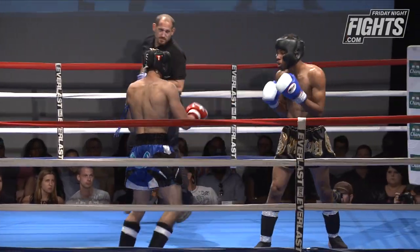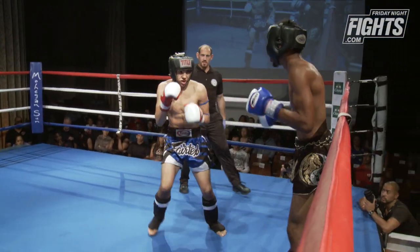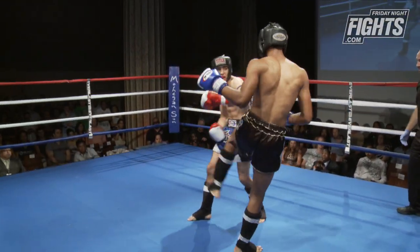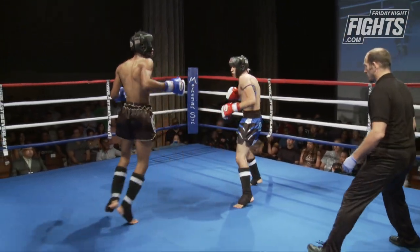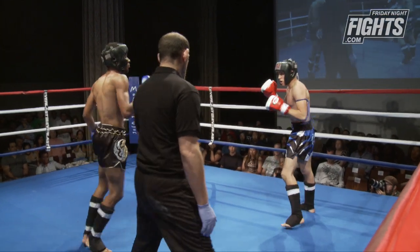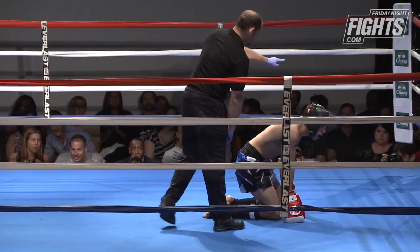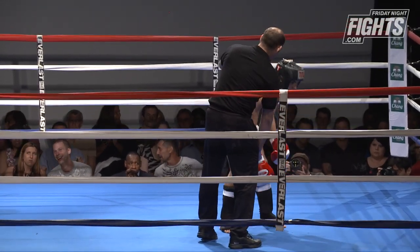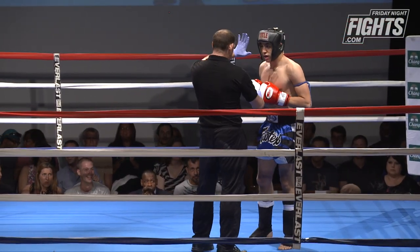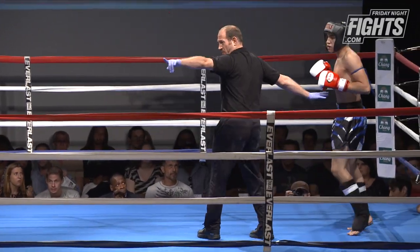Good handwork coming in, another good push kick from Aaron. He's getting caught with a few hands though — he really needs to start utilizing that long jab and straight. Aaron's putting good combinations together when he lets his hands go. There's a good head kick from Aaron, then that push kick — and a great head kick landing flush on the face of Luke Perez!